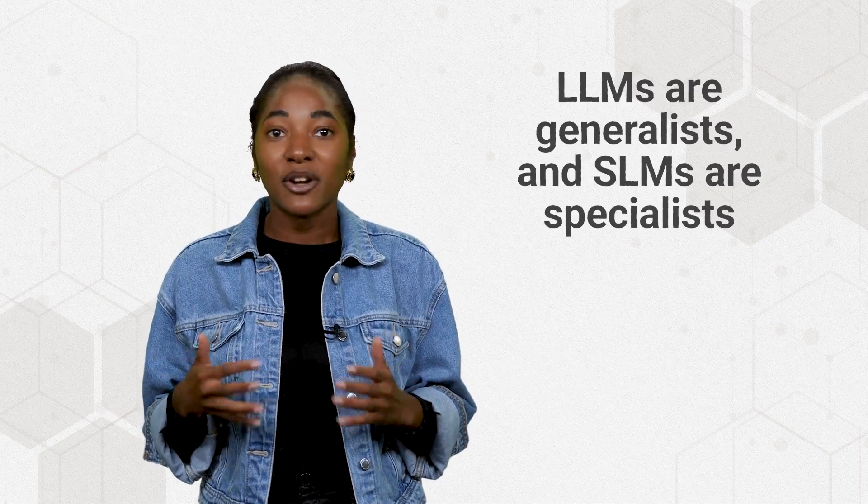As the name suggests, SLMs are trained on a smaller set of data compared to LLMs and can be used to carry out simpler, more specific tasks. In a nutshell, LLMs are generalists and SLMs are specialists.